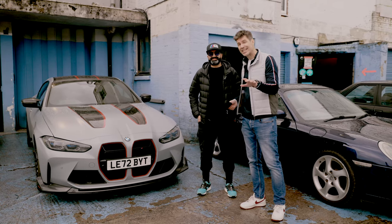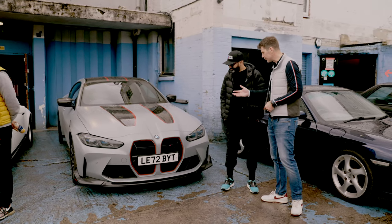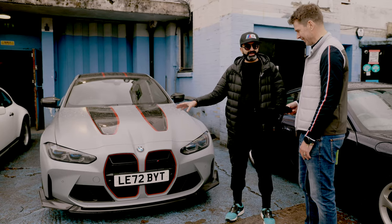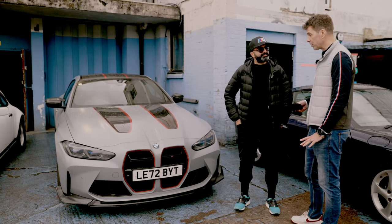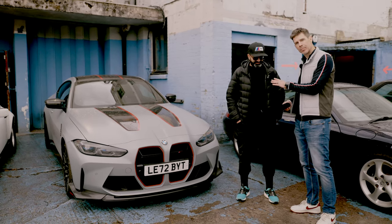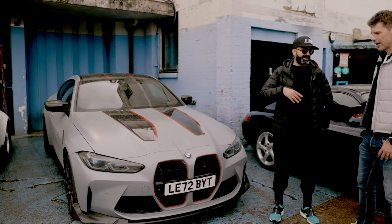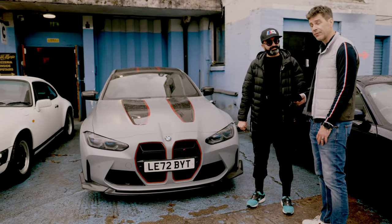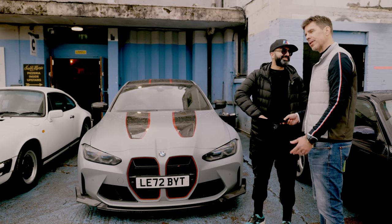Our last gift of the day — Imran from Evolve has rocked up in an incredibly cool M4 CSL. Tell us about it. I haven't done anything to it yet — still running it in. The CSL is only 1,000 worldwide, about 100 in the UK. Evolve is a BMW tuning company specialising in BMW M Power cars. I also co-own Eventuri, which makes carbon fibre intake systems, plus a wheel brand and a carbon aero brand. Imran has offered a £100 gift voucher to be used at Evolve.